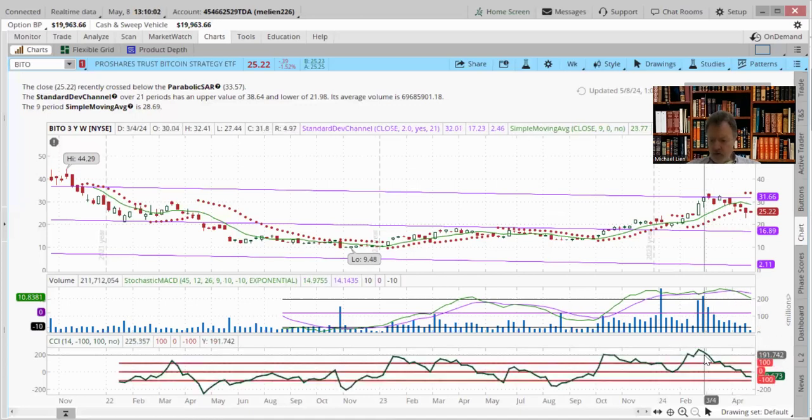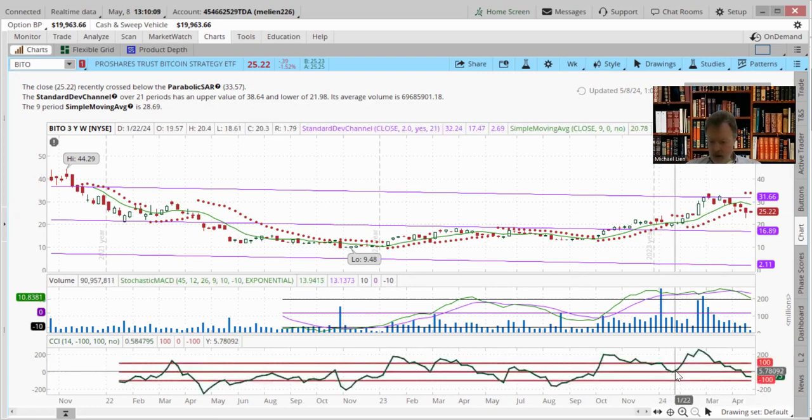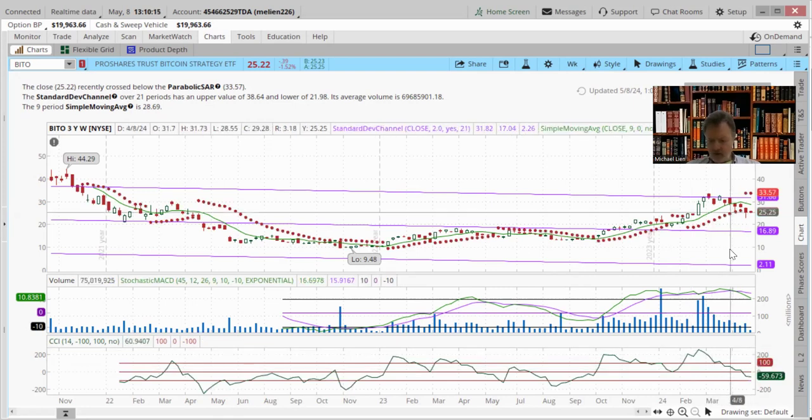It turned down and now it's under $63,000. We cleared all out of our Bitcoin at this point — we bought in around $57,500 and got out at $64,000.